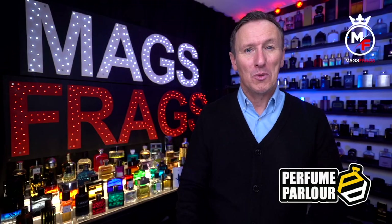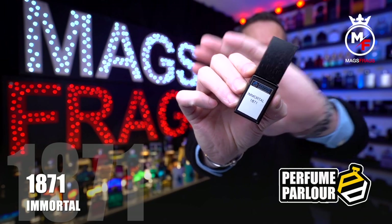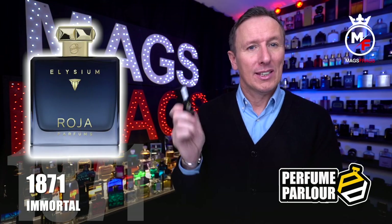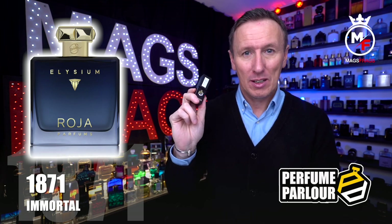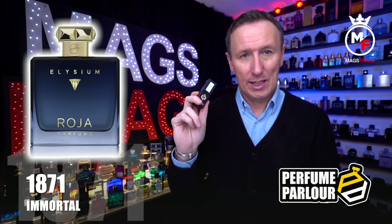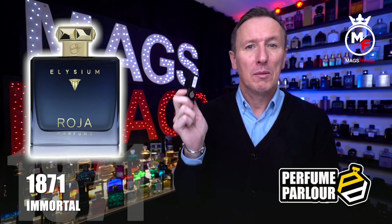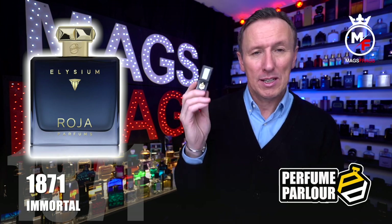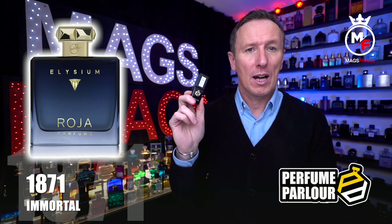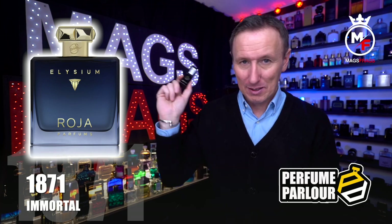Next up we've got one called Immortal for Men and the perfume parlour code on this one is 1871. This is a copy of Elysium by Roja Dove. The top notes are grapefruit, lime, lavender, thyme, artemisia, musk, lemon and bergamot. In the mid there's jasmine, lily of the valley, apple, blackcurrant and rose, and in the base there's vetiver, galbanum, cypriol, cedarwood, pink pepper, juniper berry, benzoin, leather, vanilla, labdanum, ambergris and musk.